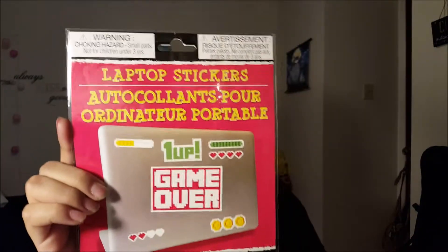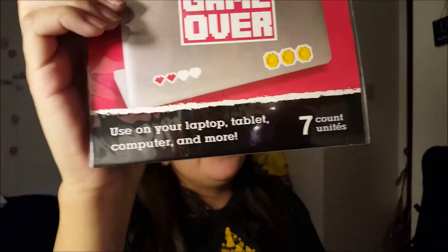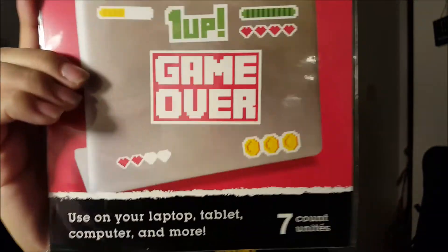We got two of these for me and my boyfriend because we love games and gaming. This reminded me of Zelda and Super Mario Bros. They're for your laptop but could be for anything.